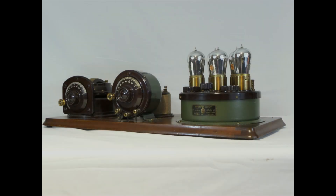Now, the rest of the story. Since the premiere of this channel's video on the Atwater Kent Model 5 and the mysterious Model 8, we have some new information.